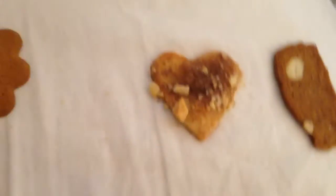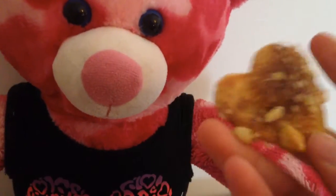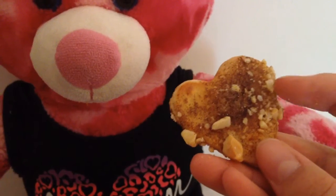The next one I'm going to taste is this one. This is also a Danish cookie and it's called a Yule K, and this is kind of like a sugar cookie with cinnamon sugar and almonds. Let's taste.